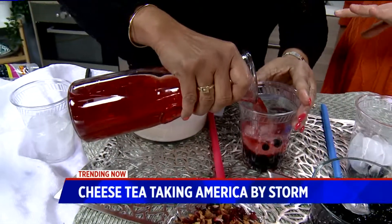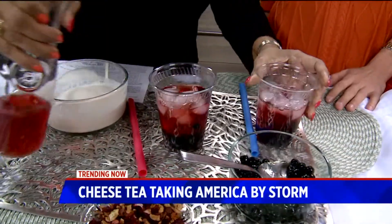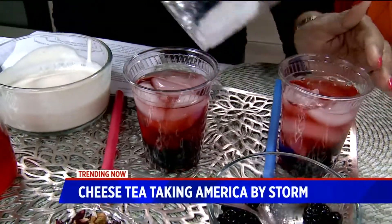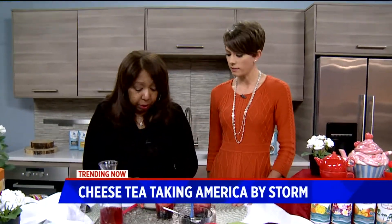Traditionally it's served cold. It's a fun drink — like a Boba tea with a little extra something going on. People are standing in line for hours in New York City to get this cheese tea, and it smells so delicious. We used a strawberry breeze — that's our blend of tea.